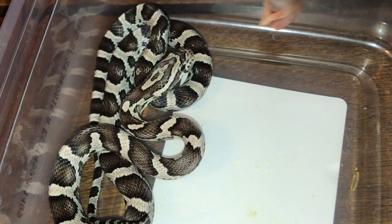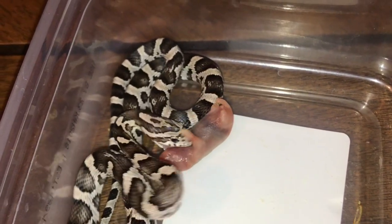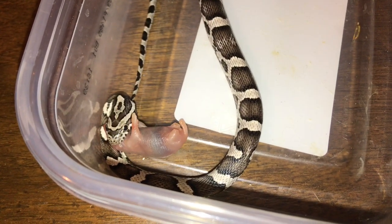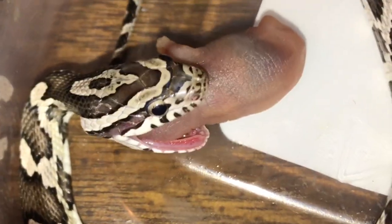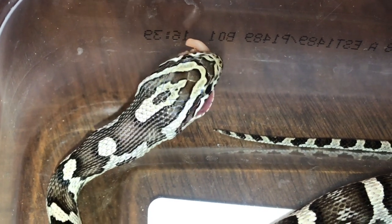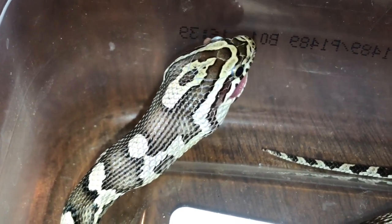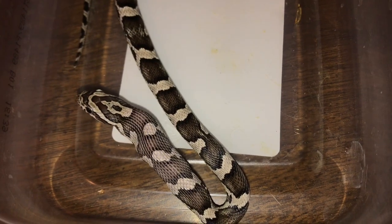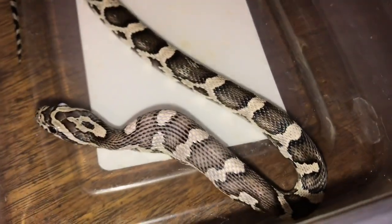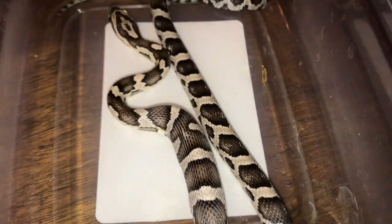He is a little bit more aggressive than Chili, as you can even tell. Look at him take this thing down. He is so ready to eat all the time.